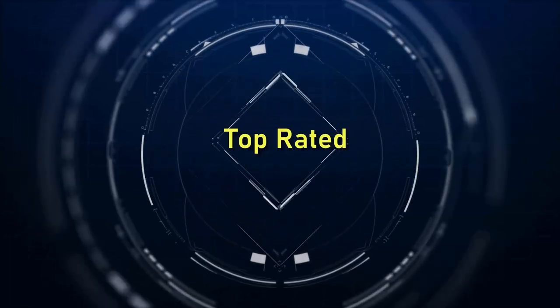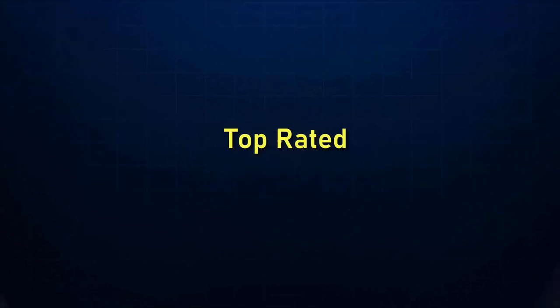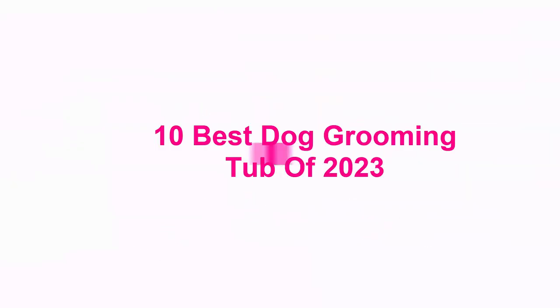Welcome to Top Rated. 10 Best Dog Grooming Tub of 2023.